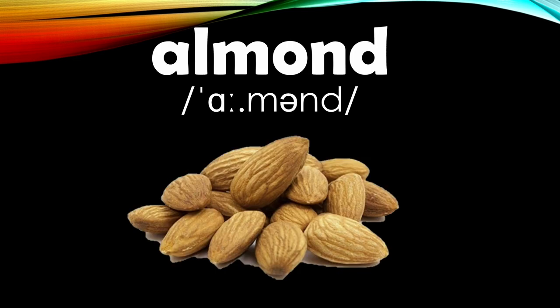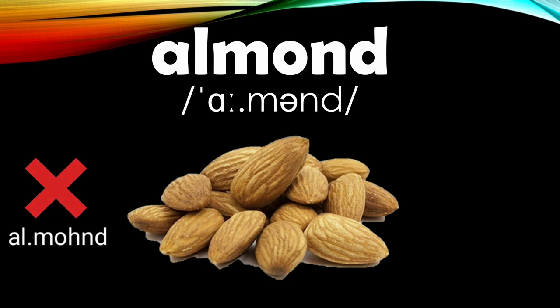Number fourteen is the word 'almond.' It's not 'al' with an L sound or 'mond' with an O sound, but 'a' with a silent L and 'mend' with a schwa or reduced vowel sound. Almond.